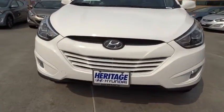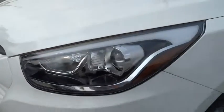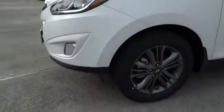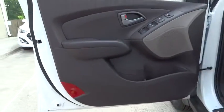Driver airbag, aluminum wheels, four-wheel disc brakes, keyless entry, cruise control, AM-FM stereo radio, rear defrost, bucket seats, power door locks, CD player, MP3 player, fog lamps.